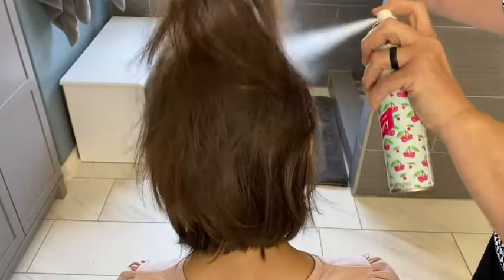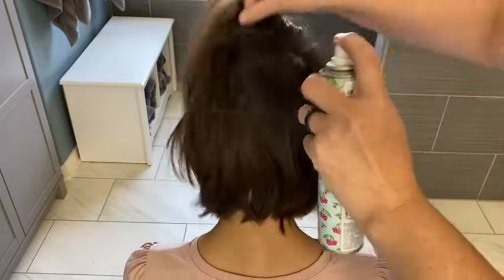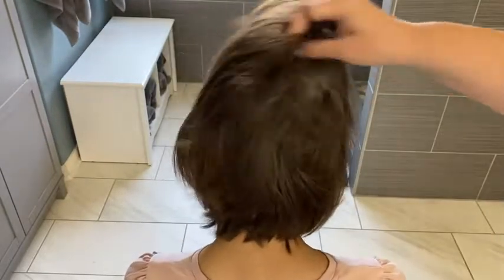As you can see here — I use my daughter as a demo. We're doing her hair, just spray a little bit, run your hands through, and you're good to go until your next time to wash your hair.